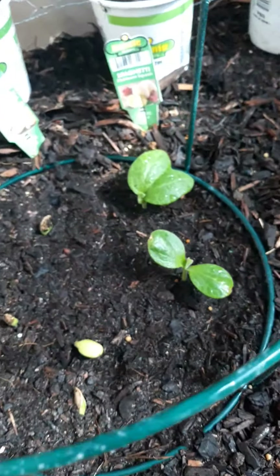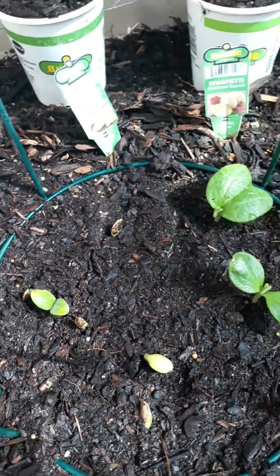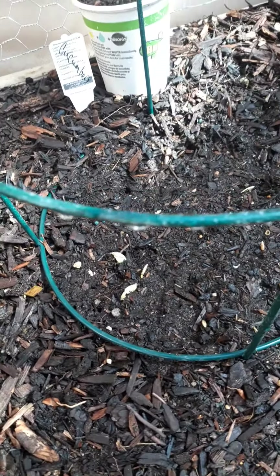And here are some spaghetti squash and crookneck squash and zucchini that's finally deciding to make an appearance. And over here, I've got cucumbers that are finally starting to come up. So we'll see what happens.